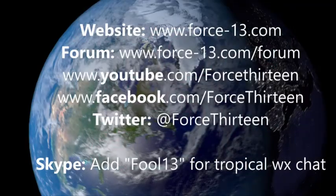For ways to get in contact with Force 13, we operate on YouTube, Facebook, Twitter, Discord, and Skype. You can join for free for tropical weather chat. Thank you to Isaac for being part of this update — you're welcome back anytime.